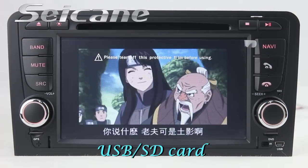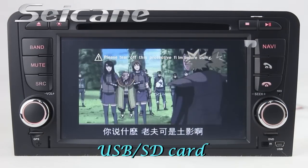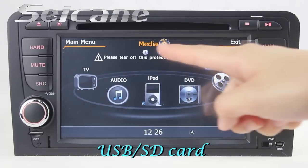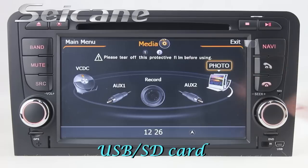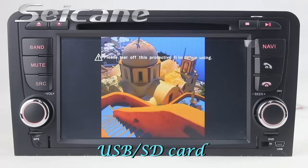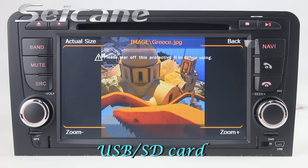You can enjoy videos from the SD card too. Back to the media menu and enter the photo interface — select photos from the SD card and you can view photos by sliding your fingers on the screen.